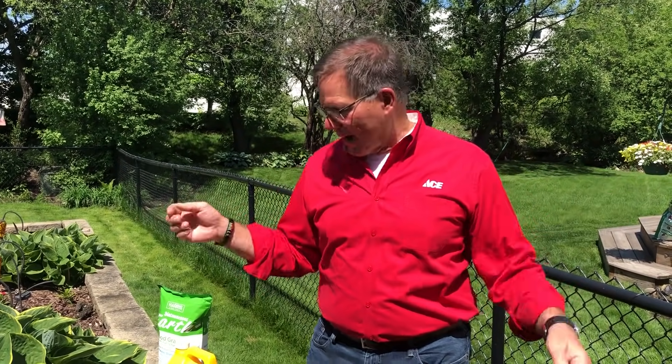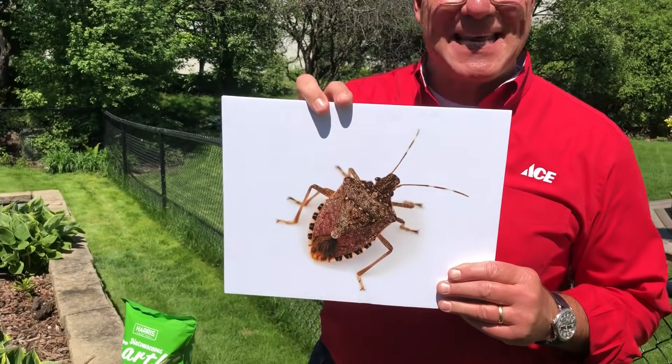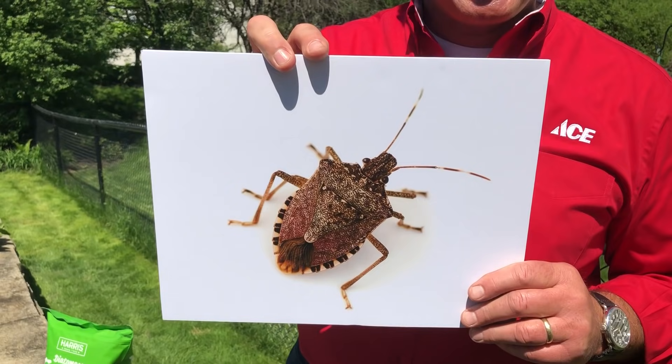A lot of people are wondering — including the woman holding the camera — how come they're seeing all these stink bugs when they never knew they had them before. Well, they've always been around, and they're actually in the bed bug family. We're traveling more, there's more international activity around where we get our fruits and vegetables, shipping, online orders — all that stuff moves around. Though this picture is really big, these things are super tiny and can fit in just about anything and anywhere.